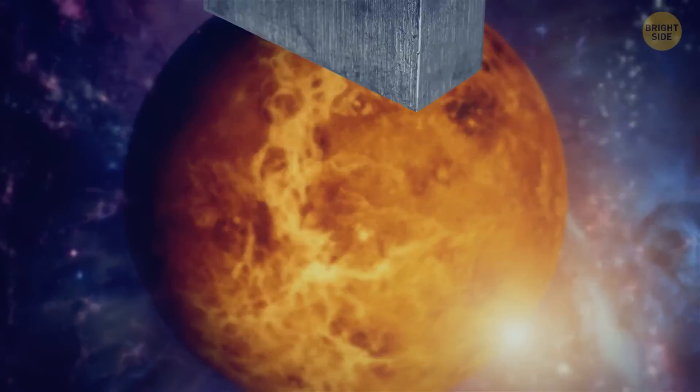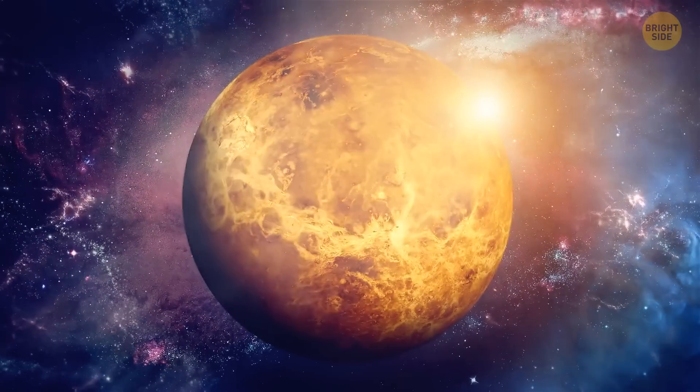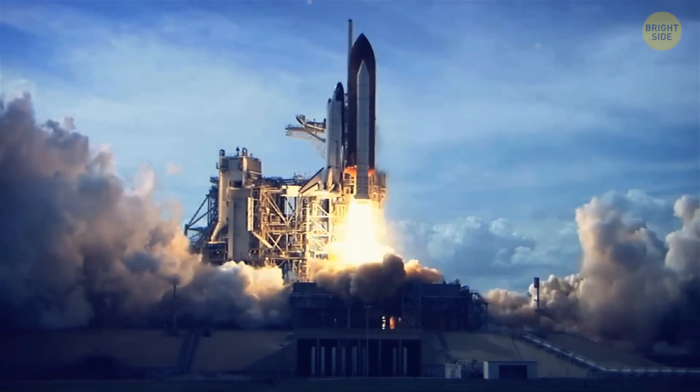If you brought a block of lead on Venus, it would melt like a block of ice on our home planet. The surface temperature on Venus goes up to 900 degrees Fahrenheit. Even when researchers send spacecraft up there, it can't withstand the environment for too long.